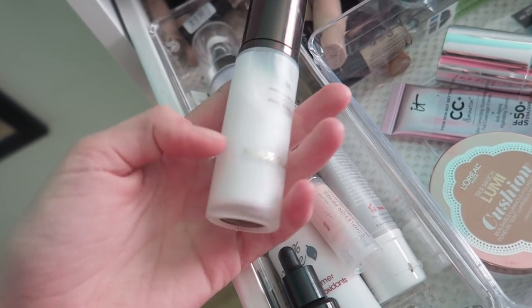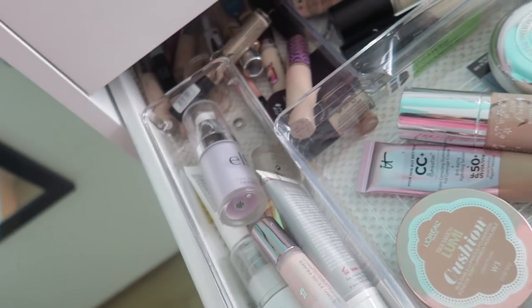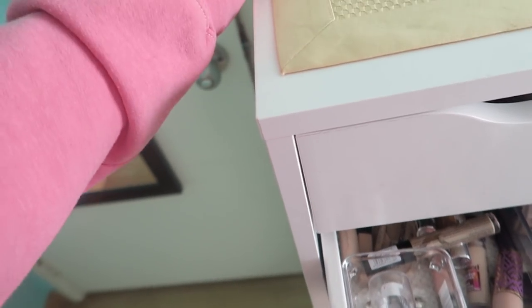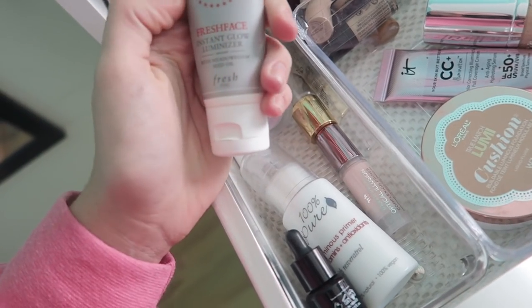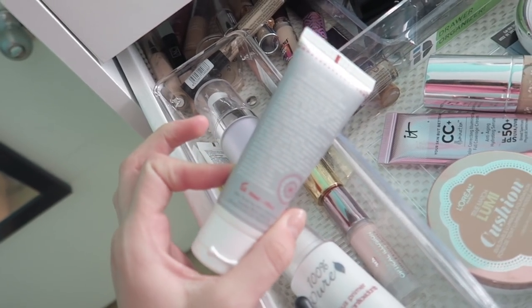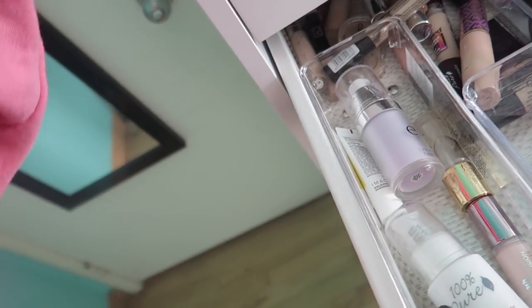Then we have the Hourglass Mineral Veil Primer. I really actually like this. It has a little SPF in it, and if I do use a primer, this is definitely one I will use. I really do like it. Then we have this Fresh Face Instaglow Illuminizer — it's like a super hydrating primer, and I actually do really like this. I feel like this is a nice overall hydrator.